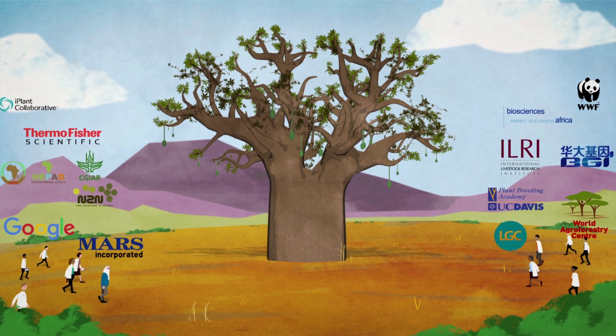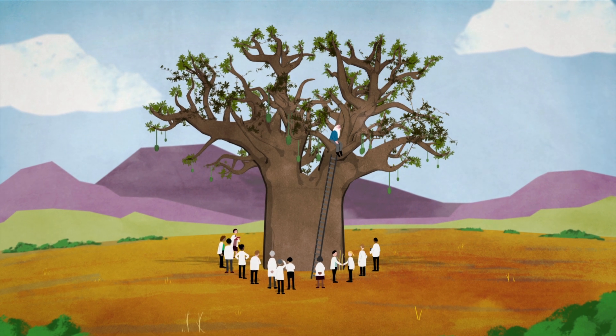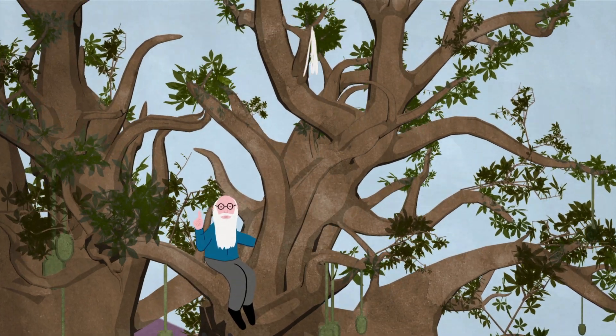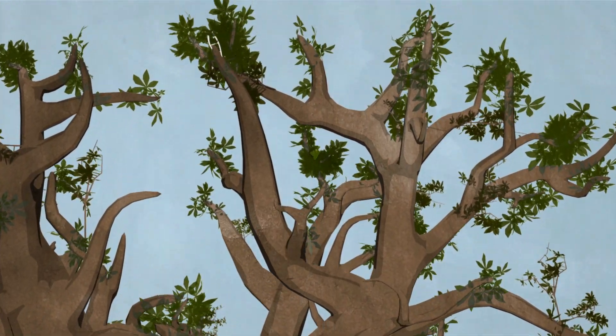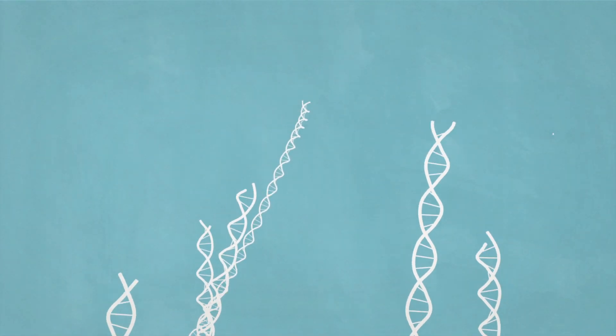The African Orphan Crops Consortium is harnessing the power of genetics for orphan crops. The baobab tree is the first of 101 plants to have its genome sequenced, assembled, and annotated — and the information will be made available to all, unrestricted.